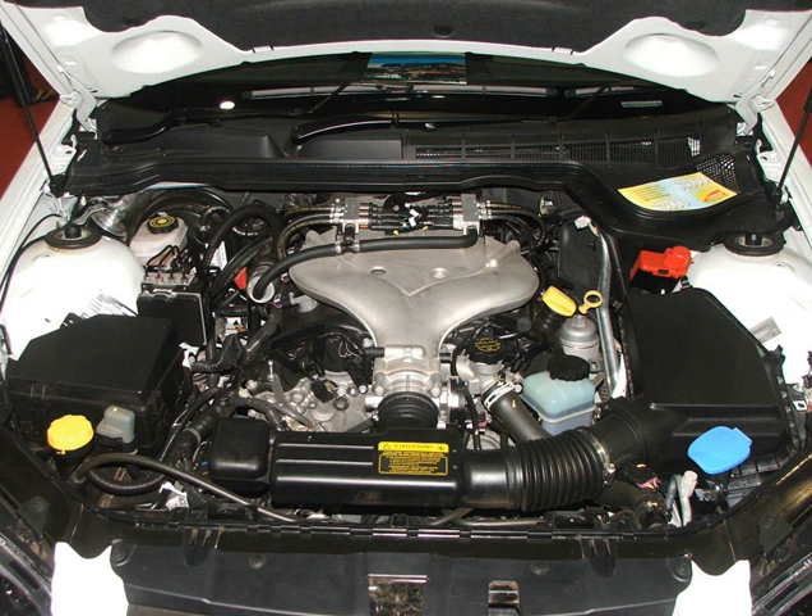A 2.8L LP1 variant was introduced in the 2005 Cadillac CTS. It was also used on the Chinese 2008 CTS. It has an 89 mm × 74.8 mm bore and stroke, sequential multi-port fuel injection, and a 10.0:1 compression ratio. The LP1 was built in St. Catharines, Ontario.